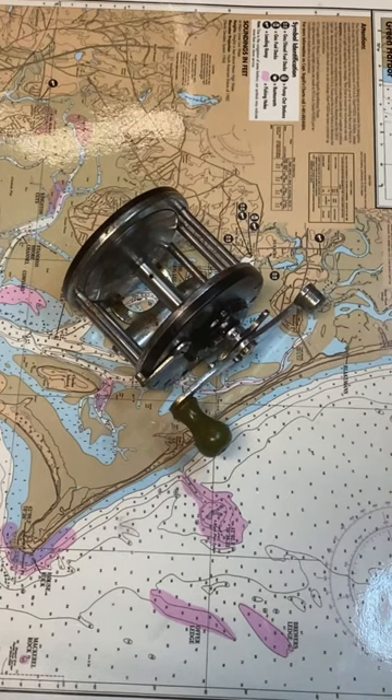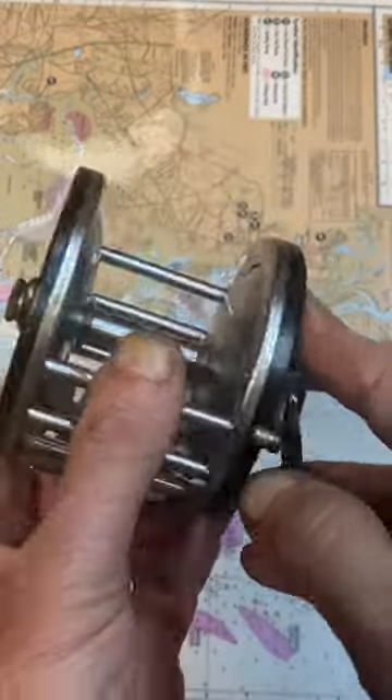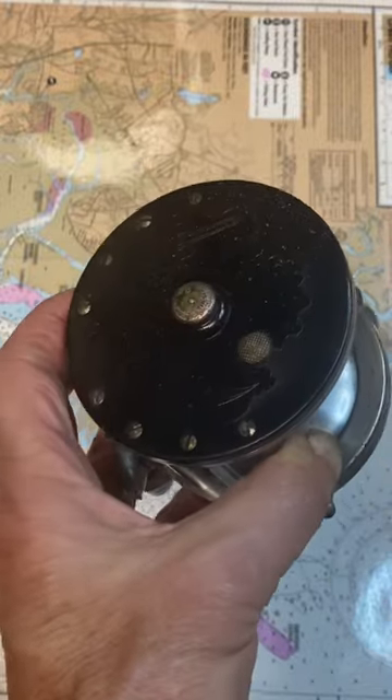Hi, this is Dennis with Second Chance Tackle, just asking the question: what year do you think this Penn fishing reel was made? What decade do you think this reel was made?